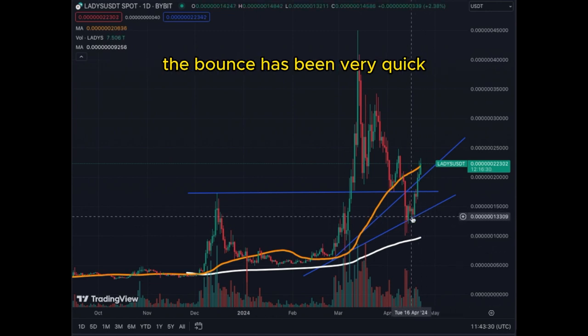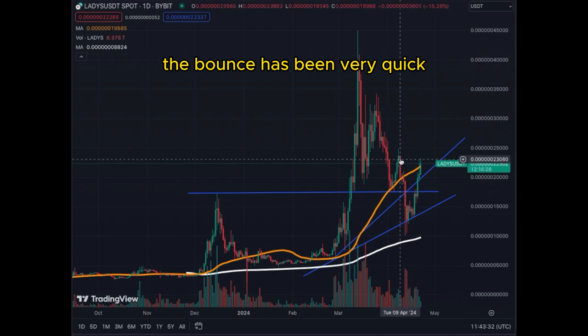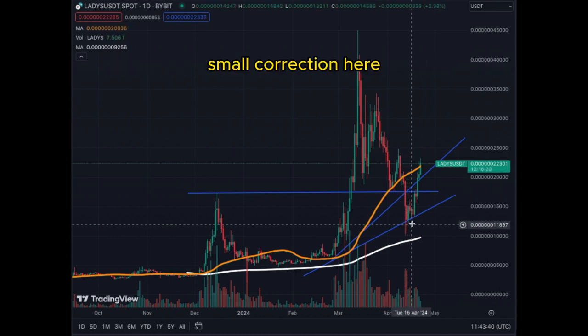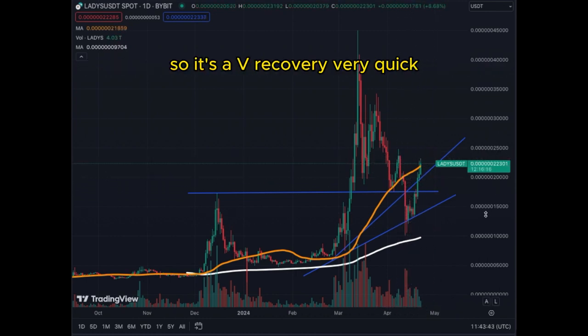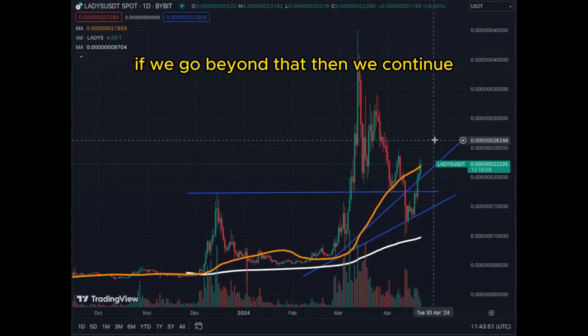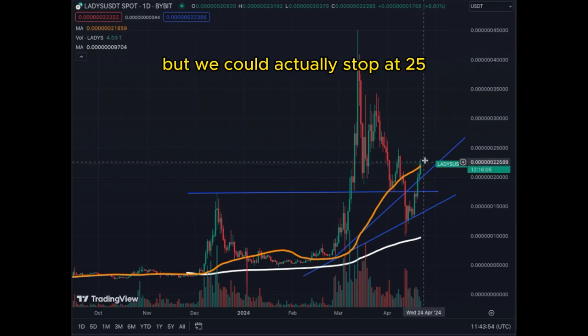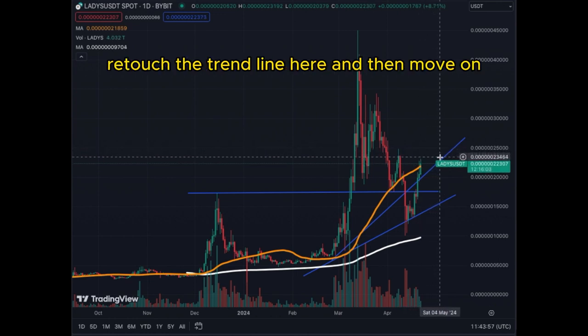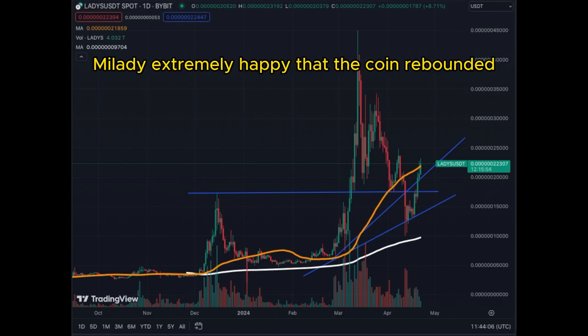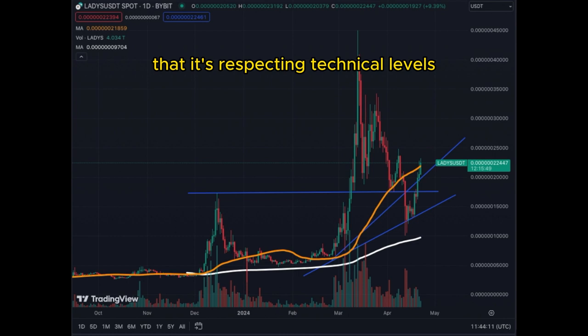Right now the bounce has been very vertical and very quick — quickly down and now we're almost back at the beginning of this small correction, so it's a V-shaped recovery. The next resistance is right here at 25,000. If we go beyond that then we continue, but we could actually stop at 25, retouch the trend line, and then move up. That could be a more realistic type of pattern.